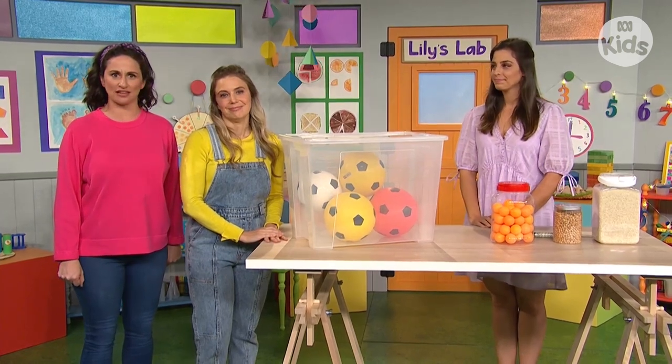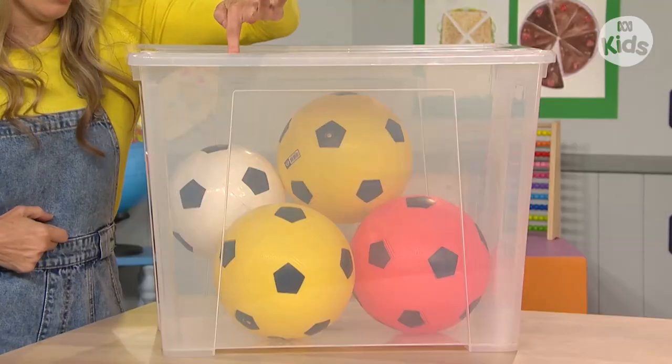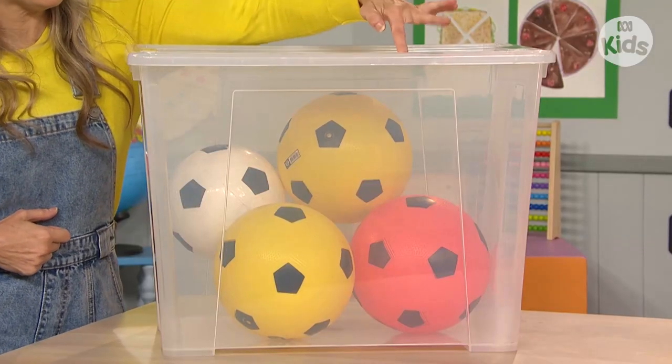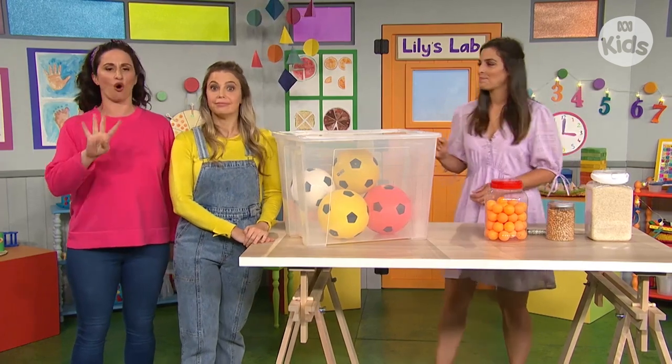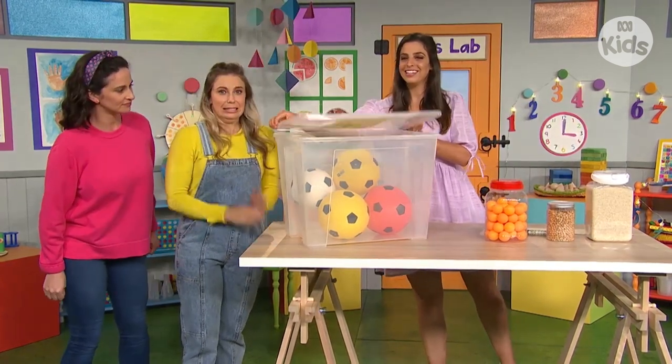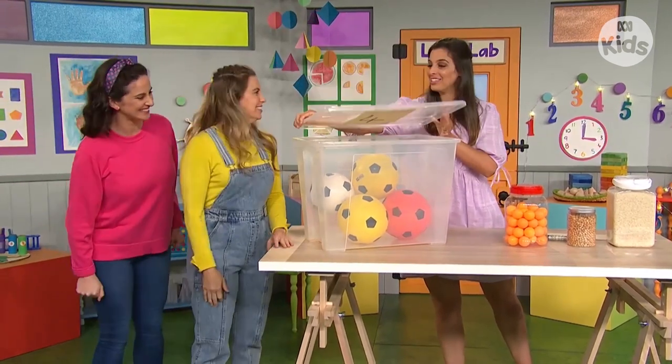How many do you think? Have a guess. This is easy, I can just count them. One, two, three, four. Yes, I agree with that — four. Let's have a look. Correct! Yes! There are four soccer balls in this container.